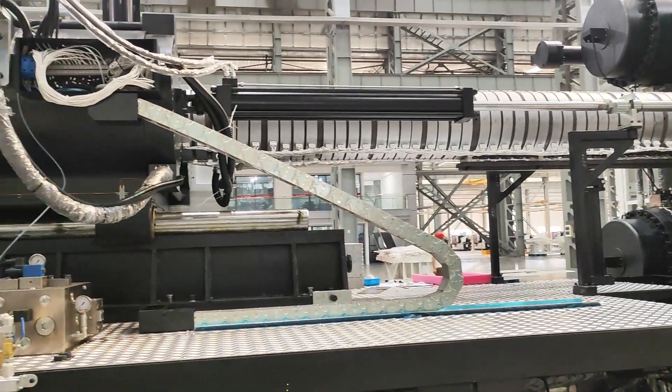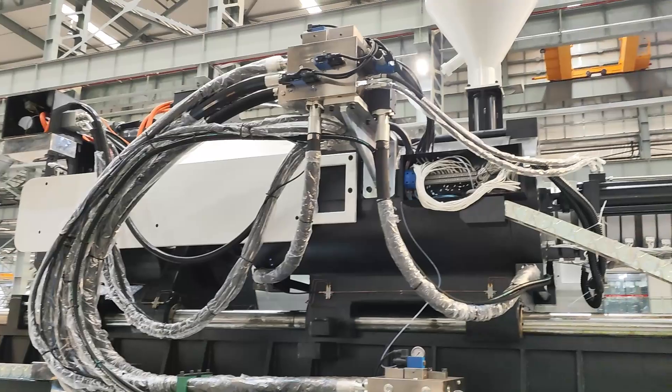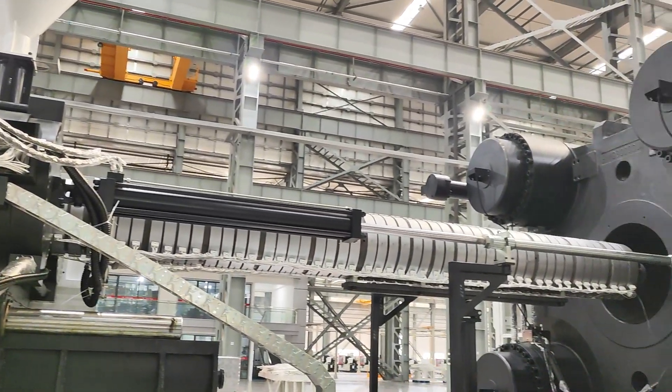Extending mold lifespan, from large automotive components to complex industrial parts, the Dauben 3000-ton machine is versatile enough to meet the demands of various industries.